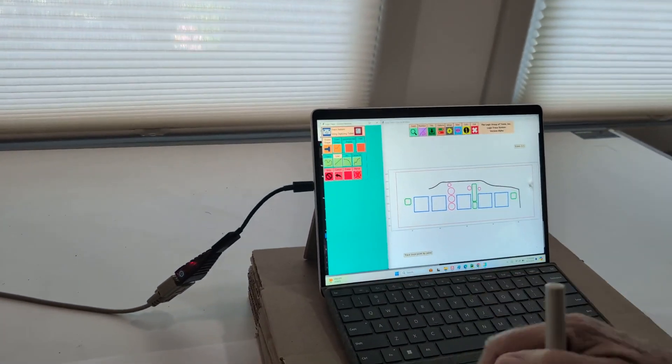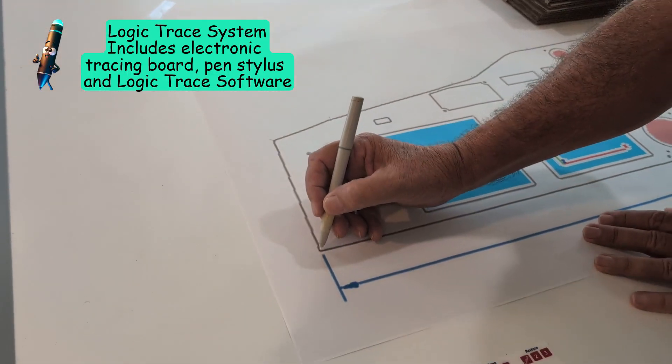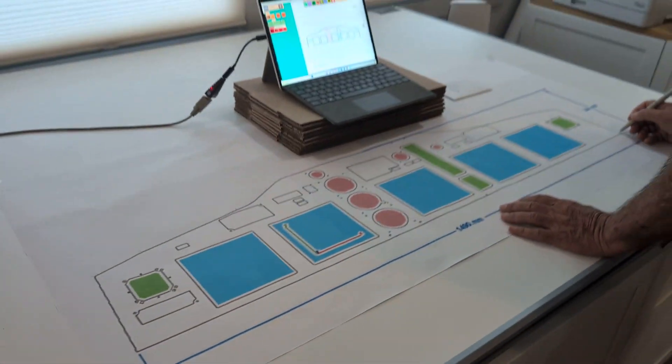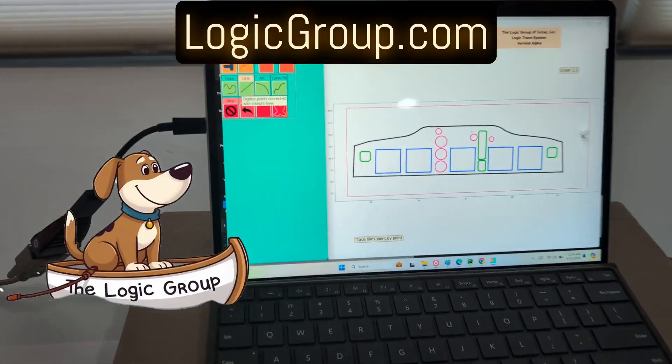I simply place the pattern on the board and trace it out with the pen stylus. I can do lines, arcs, and freehand drawings, and in a matter of minutes I will have a great file for cutting. Let's save the file and cut it.